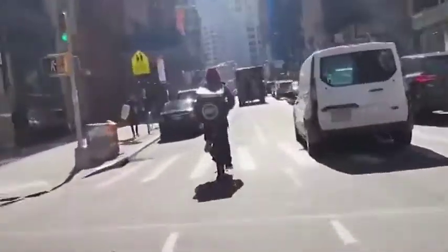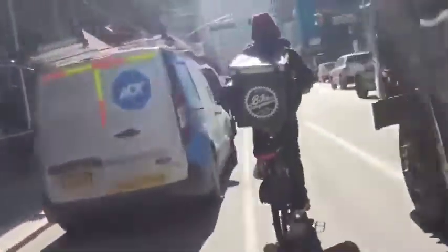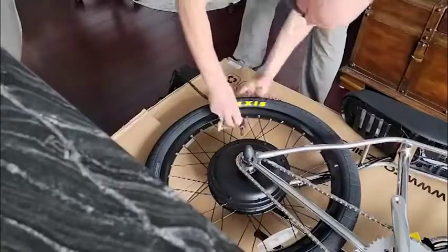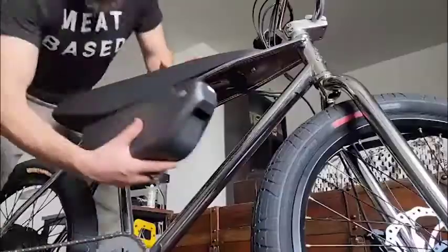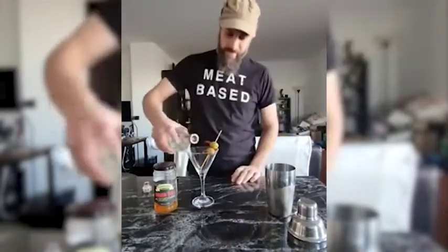Aside from his thorough and detailed knowledge of steaks, Johnny is also a bike enthusiast. He even knows how to assemble one. He also has bartending skills.